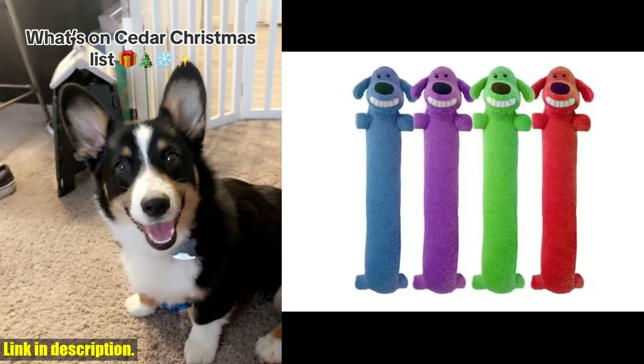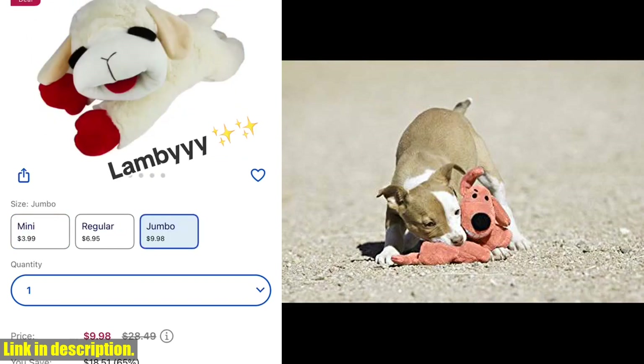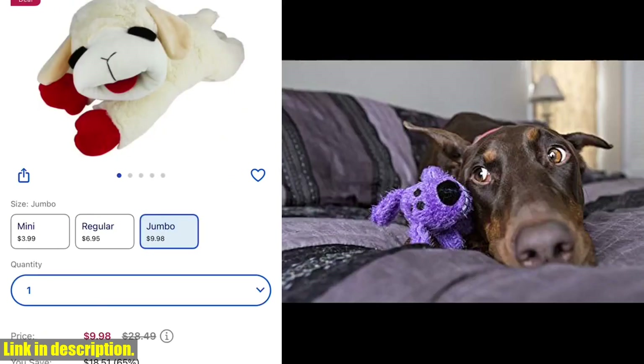Hey there, dog lovers. Today we're taking a look at MultiPets Original Luffa Jumbo Dog Toy. This 24-inch jumbo oversized plush toy is perfect for all breeds, and it even squeaks for added fun.